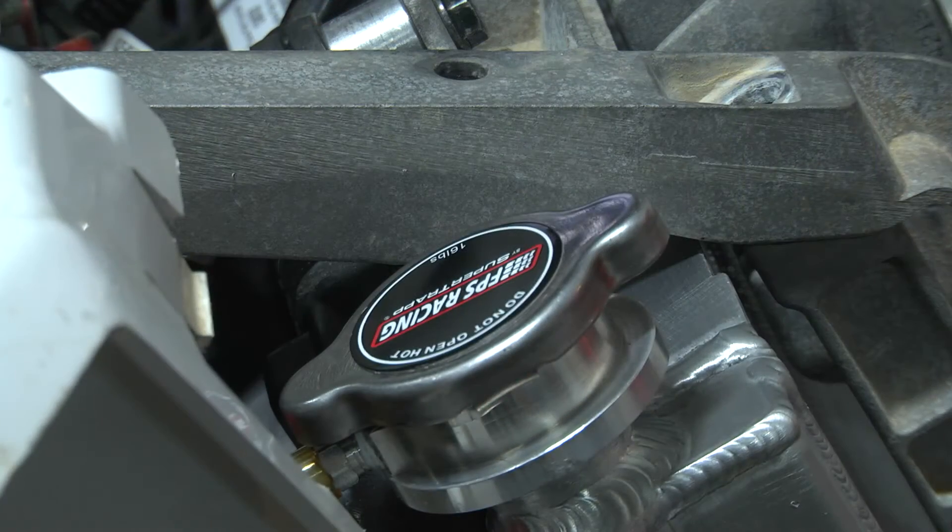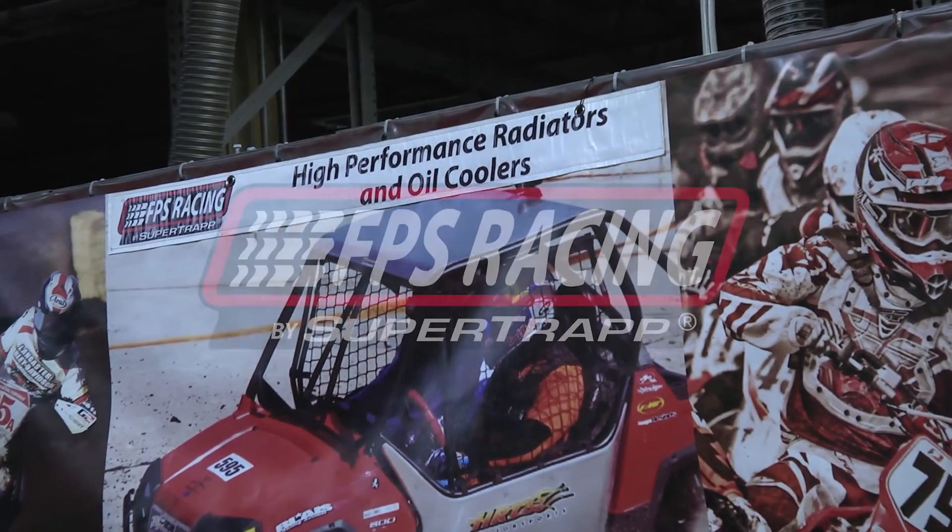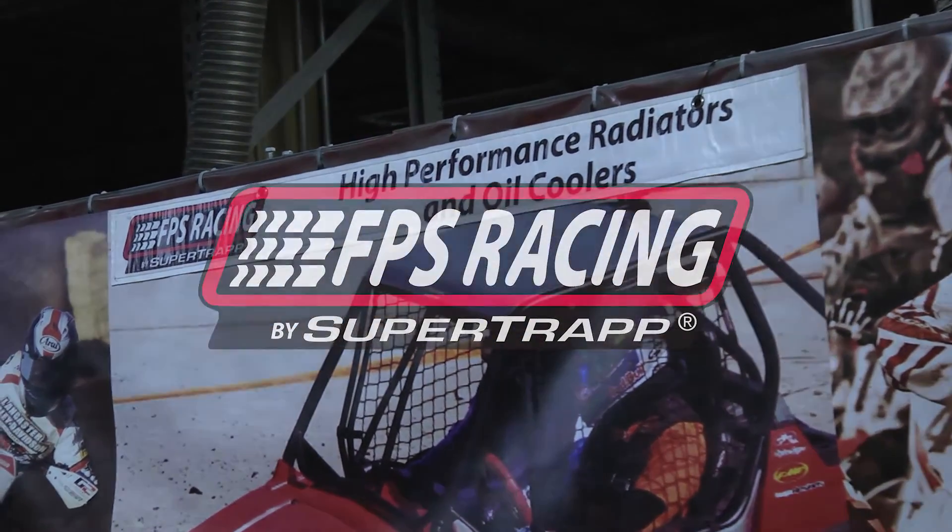The next time you come out to a GMCC race, stop by the FPS booth and check our radiators out and see what we got for you. Have a great day. See you next time.